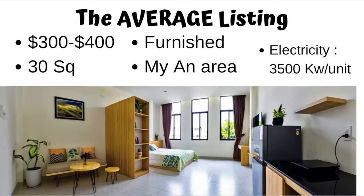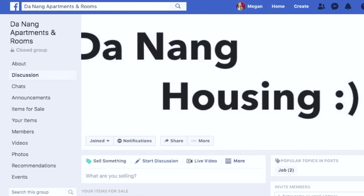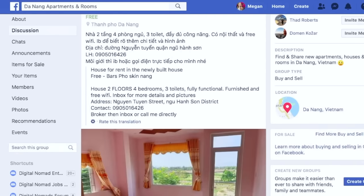The first step is to do your research and get a real expectation of what you can get at what price point. I found that for between $300 and $400 US dollars I could get a 30 square meter studio apartment, serviced, which means everything is going to be included. Generally the one thing that is excluded is your electricity. Most apartment buildings are small with 20 units or less and there's no gym and no pool included. The best place to do this if you're moving to Da Nang is in a Facebook group called Da Nang Apartments and Rooms.